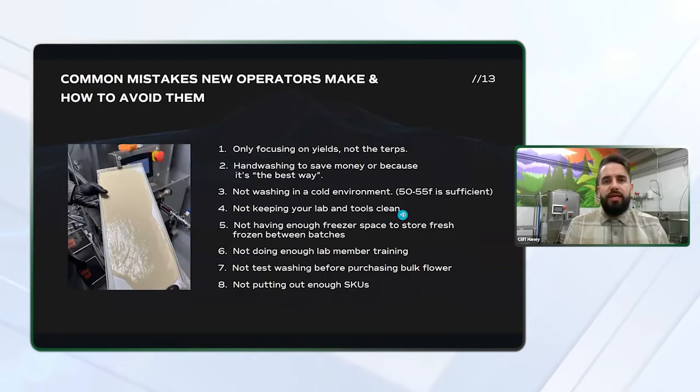Here are some of the common mistakes new operators make and how to avoid them. First: only focusing on yields, not the terps. As I mentioned, consumers could care less about the yields or your profit margins. They are seeking out the terps, the color, the texture, the consistency, the shelf stability — it's really all about the experience for the consumer. So you really want to cater to what consumers are looking for. In some markets, people seek out certain strains and certain terpene profiles, so it's important to have an understanding of your market so you can put out the right products.